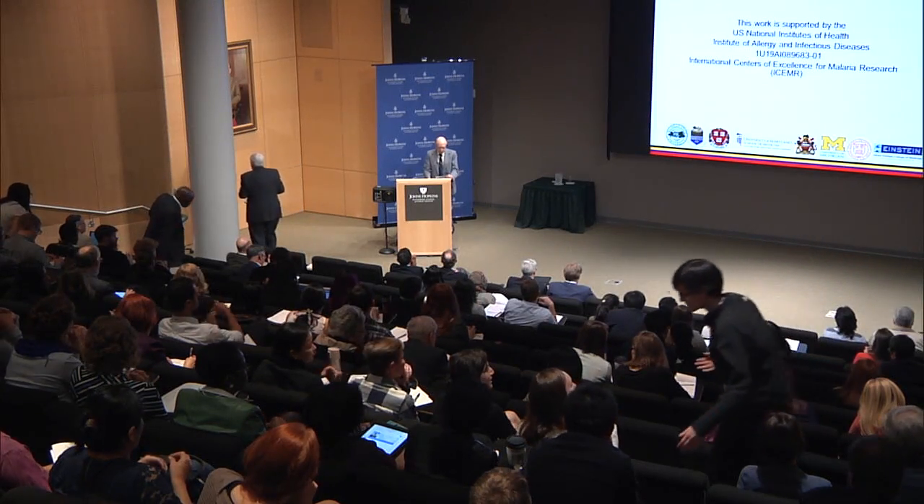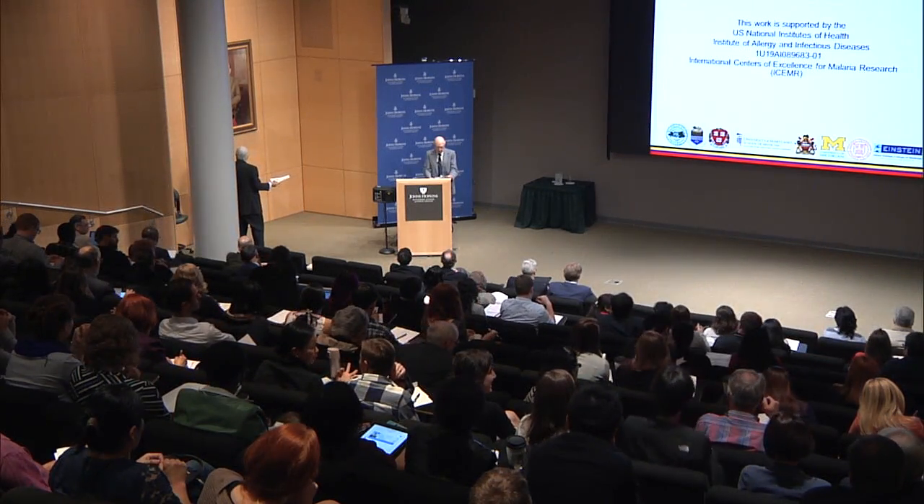It's now my pleasure to introduce Dr. Don Kockstad, who's going to talk about the West African ISOMER.